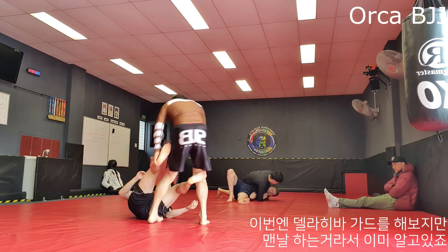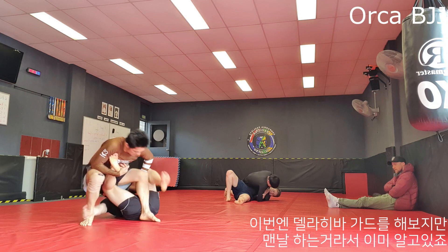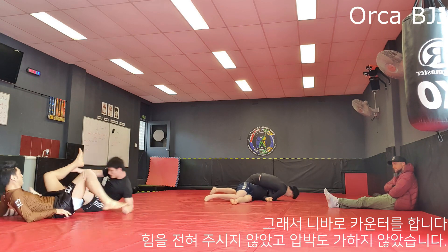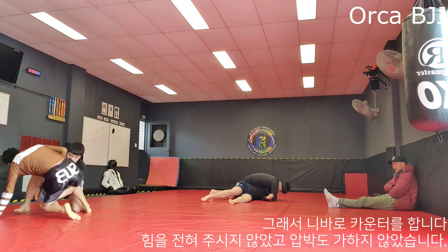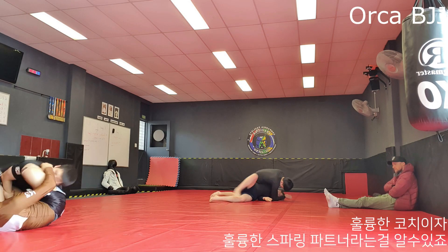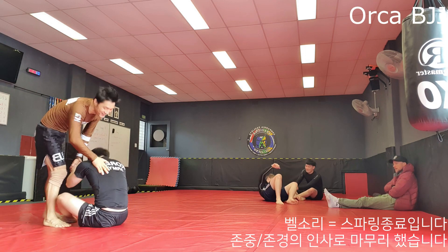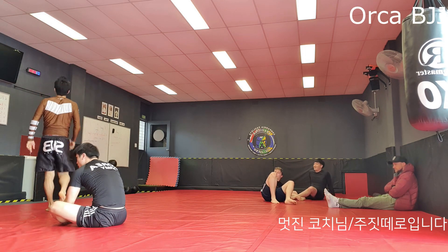Here I try to use De La Riva guard but he knows I do that all the time and counters with a knee bar. He applies no force or pressure, which makes him a great coach and rolling partner. The bell goes and we show respect at the end — great coach and of course a great jiu-jitsu fighter.